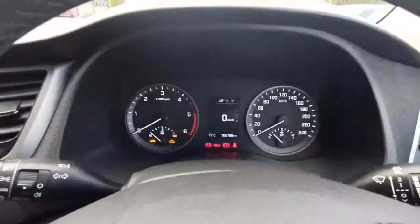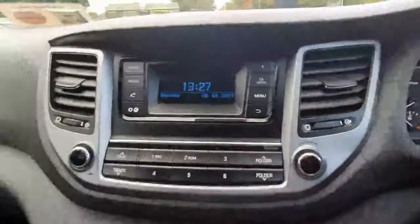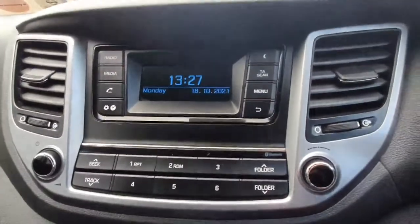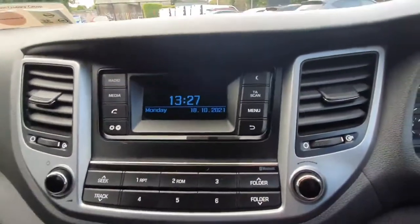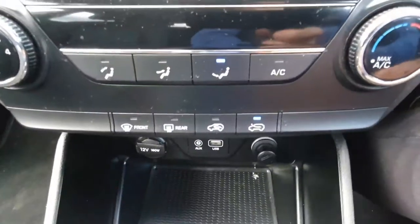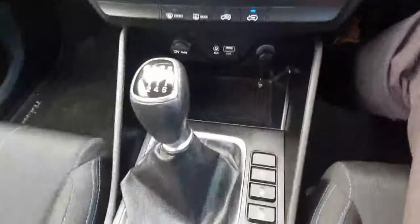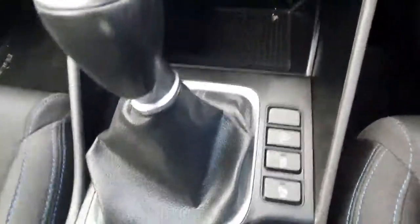You have automatic wipers and auto lights. There's only 109,000 kilometers on the car, so you have low mileage. Moving over here, you've got your entertainment system with bluetooth and all your menus built in. You have air conditioning as standard and a USB port for charging your phone or connecting to the multimedia center.